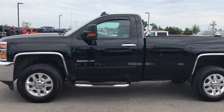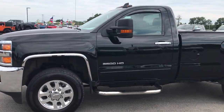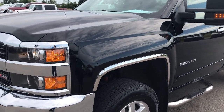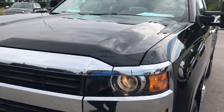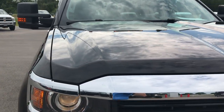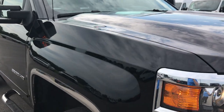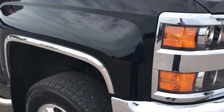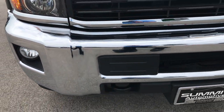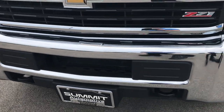This is stock number 9138, a 2016 Chevy Silverado 3500, regular cab, long box, single rear wheel. This truck has a 6.0 liter V8 motor. From this video you'll be able to tell that this truck is extremely clean all the way around. We shoot our videos in 1080p HD, so if you have HD capabilities, turn them on right now.